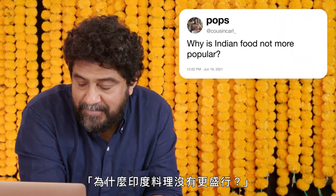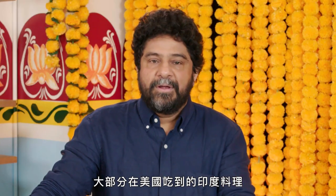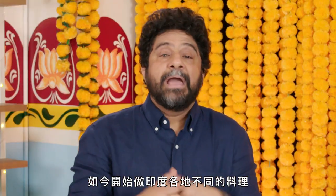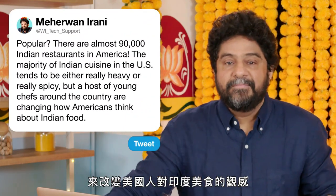At Cousin Carl, why is Indian food not more popular? Define popular — there's almost 90,000 Indian restaurants in America. I would say that America is probably the last frontier for Indian cuisine. In most of the rest of the world, Indian food is extremely popular. In fact, in England, it's probably the national cuisine of that country. The majority of Indian food in America tends to be either really heavy or really spicy, but that's not actually true of the cuisine in India. There's a whole host of young chefs now cooking cuisine from all over India that's gonna change the way Americans think about Indian food.